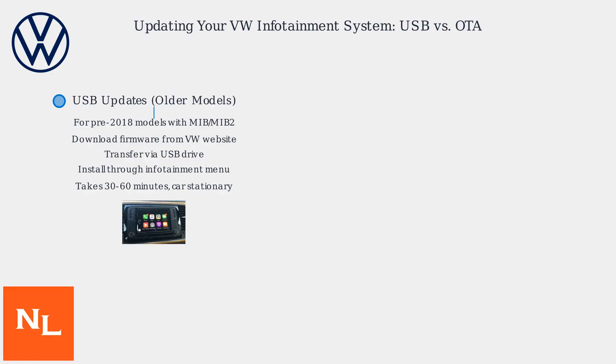USB updates, mainly for older models pre-2018 using MIB or MIB2 systems, involve downloading a firmware file from the VW website or a dealer, transferring it to a USB drive, and installing it via the infotainment menu. This method is manual and takes 30 to 60 minutes, requiring the car to be stationary.